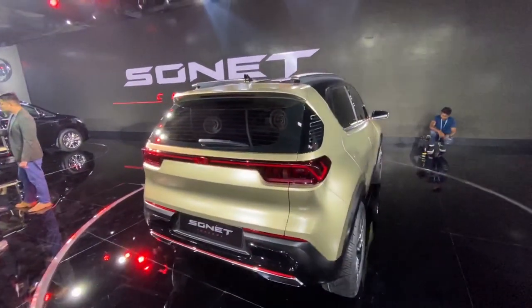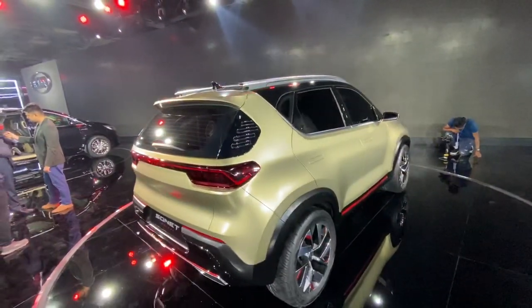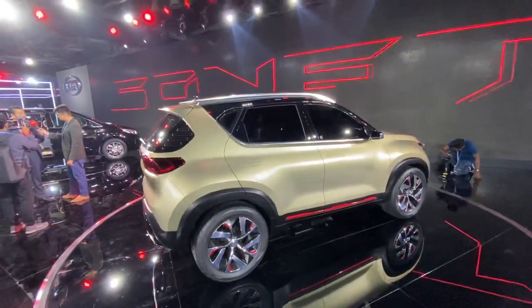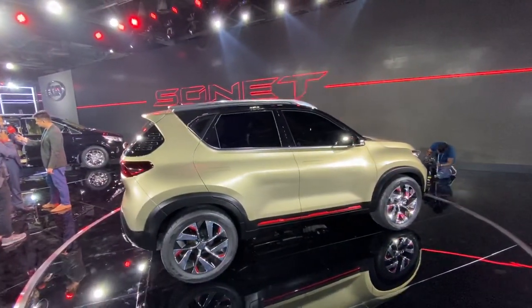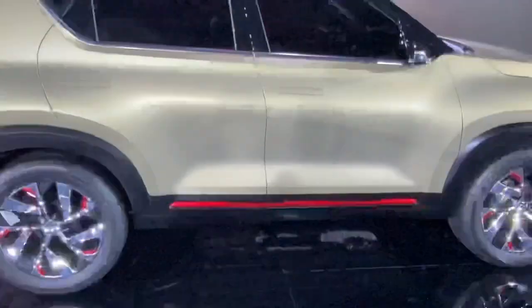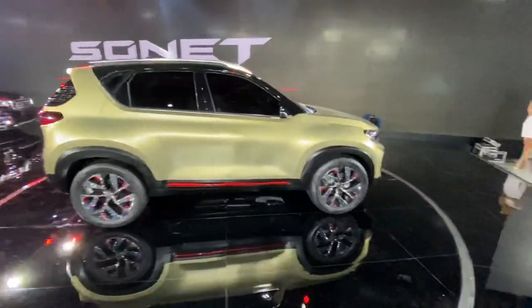I just hope that a lot of this design actually makes it to production. At the last Auto Expo, Kia unveiled the SP2i concept which previewed the Seltos, and there's a nice red treatment here too — chrome wheels with red accents.